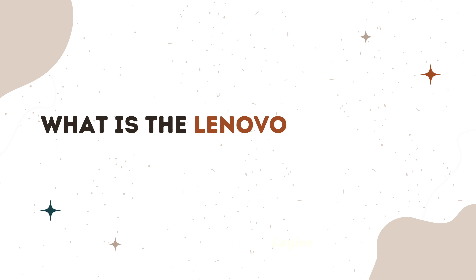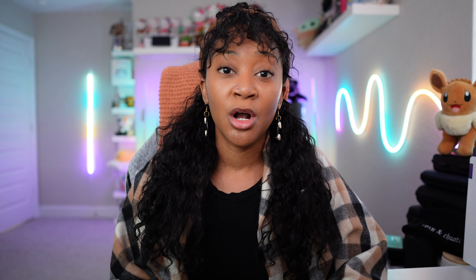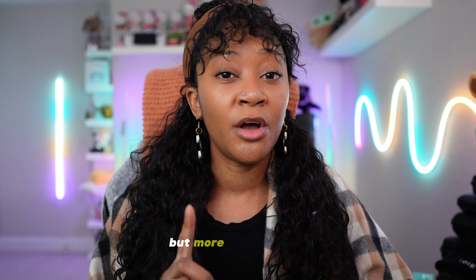So what is the Lenovo Legion Go? This is Lenovo's first handheld PC device, and it's one of the newest on the market right now. It launched on November 1st, 2023 here in the United States. It runs the Windows 11 operating system, but it also has its own proprietary software called Legion Space, which acts as a game launcher — but more on that later.